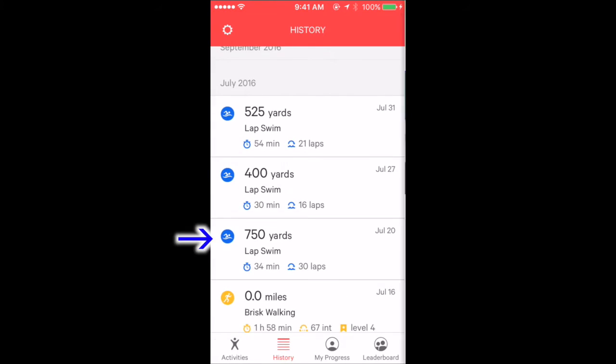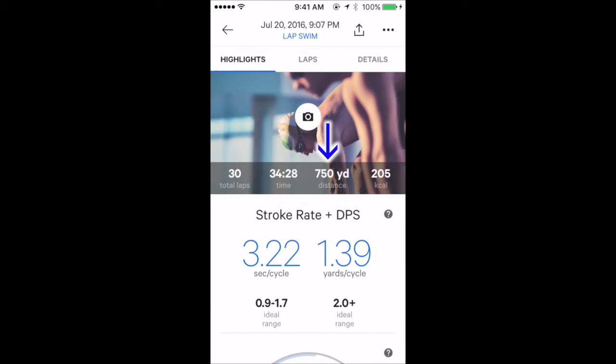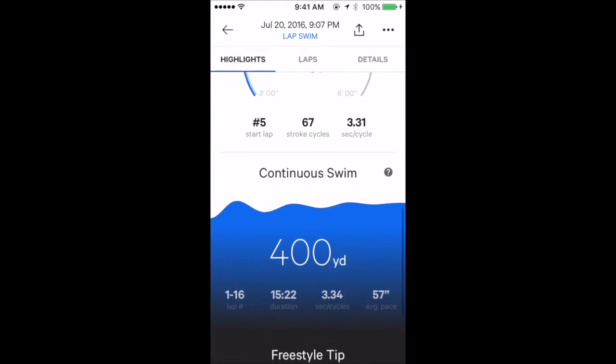This data is a little better. July 20th — 750 yards, 30 laps, 20 laps, 379 kilocalories burned.